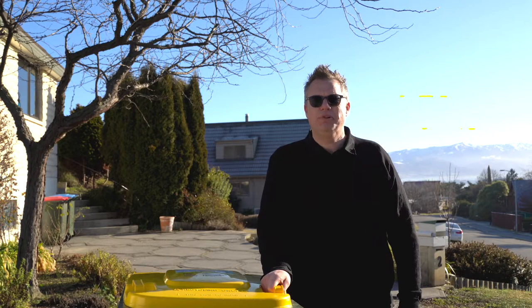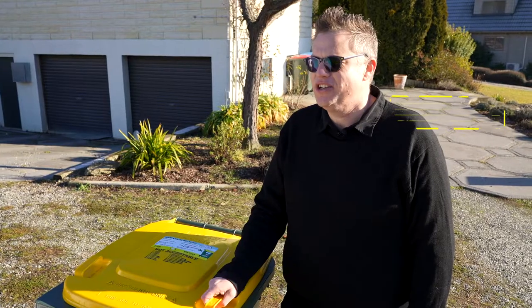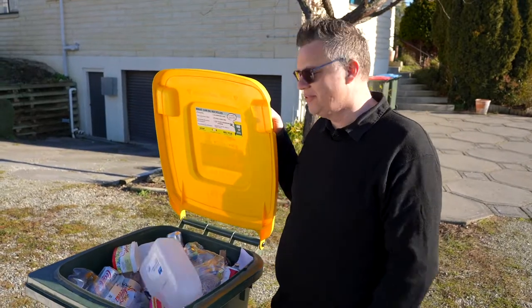I've got my bin out on time, close to the curb, not blocked by anything, ready to be picked up. I've done a check of everything I've put in and given it a good rinse. I'd give myself an achieved with excellence.